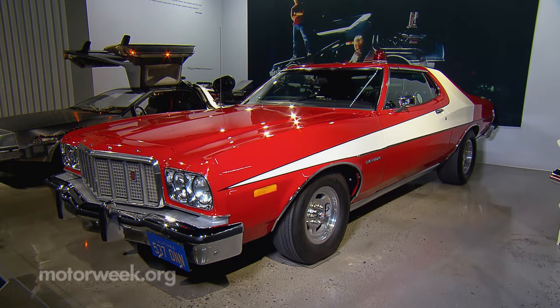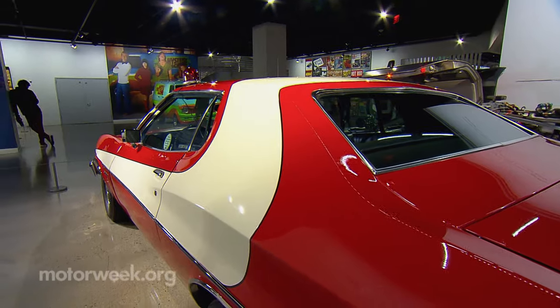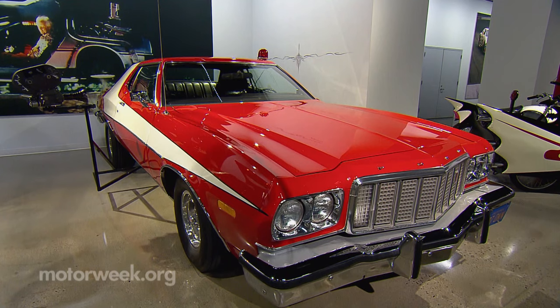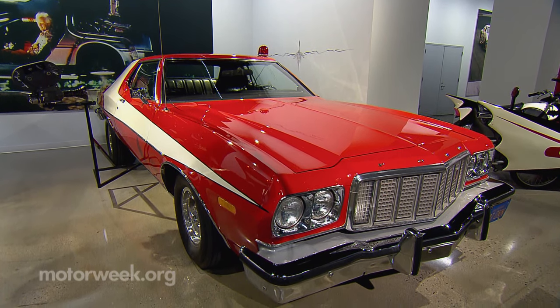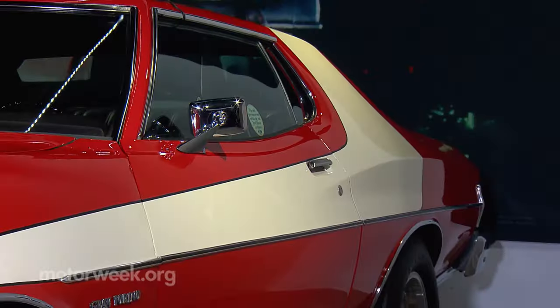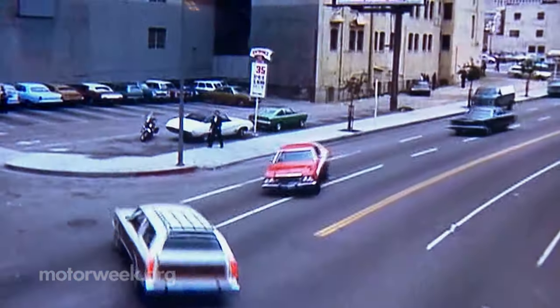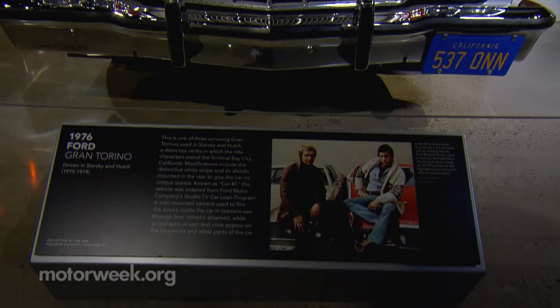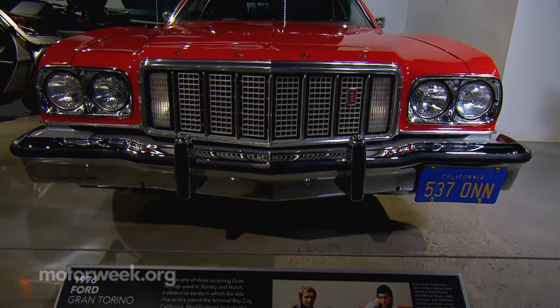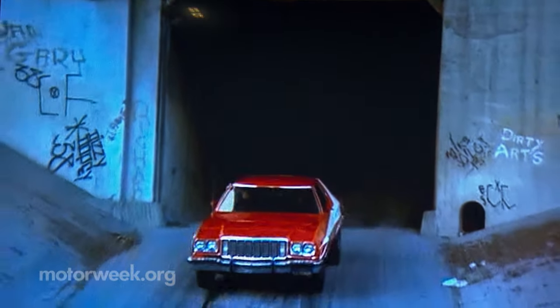You also have a 1976 Ford Gran Torino here that was driven in Starsky and Hutch. They wanted a car that would be distinctive, new, and stand out, so they selected the 1976 Ford Gran Torino from Ford Motor Company's TV and studio car loan program. They gave it its distinctive red paint color and the white stripe that everyone knows so well. Additionally, modifications were performed to help with stunts. The car ended up being probably as much or more popular than the two title characters, and people really remember that vehicle from their childhood.